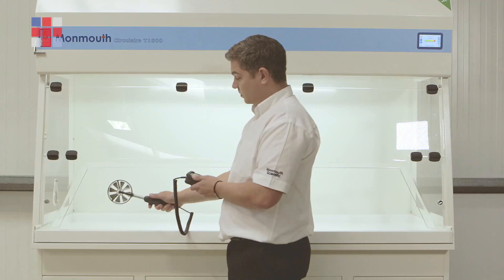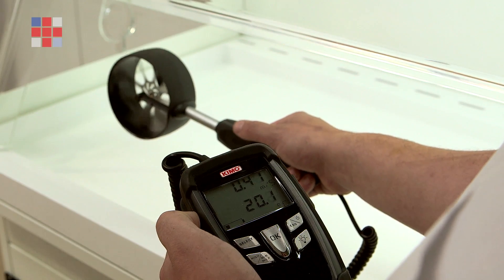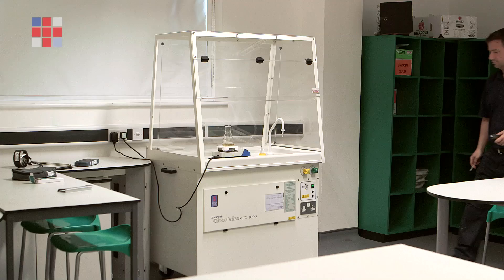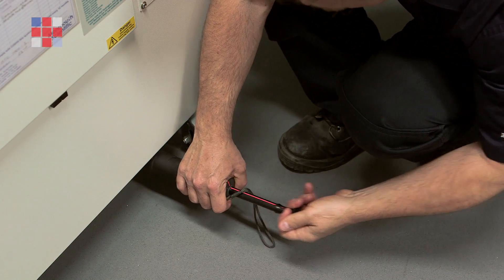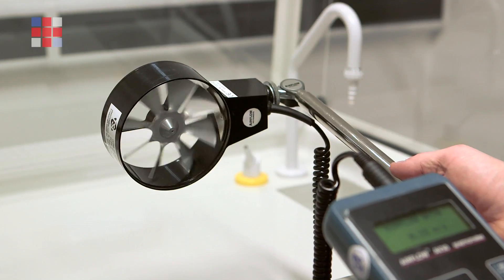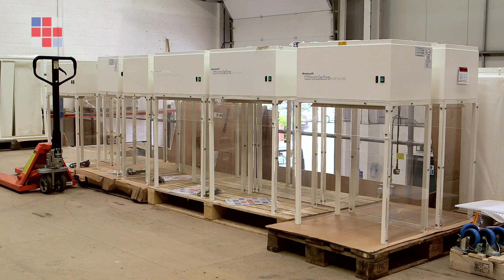The quality and performance of all Monmouth products is taken very seriously. They are rigorously tested in every aspect before they leave the factory to ensure that they reach the customer in optimum condition. After installation, we generally test the cabinets again to ensure they are still meeting the criteria set when the cabinets left the factory. To show our commitment to quality and product reliability, Monmouth became the first manufacturer to offer a five-year warranty as standard across all of our own manufactured products.